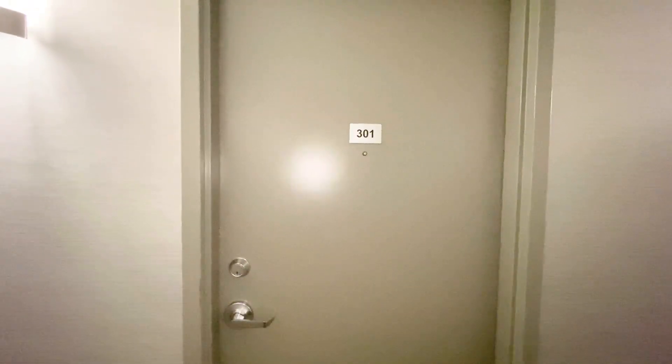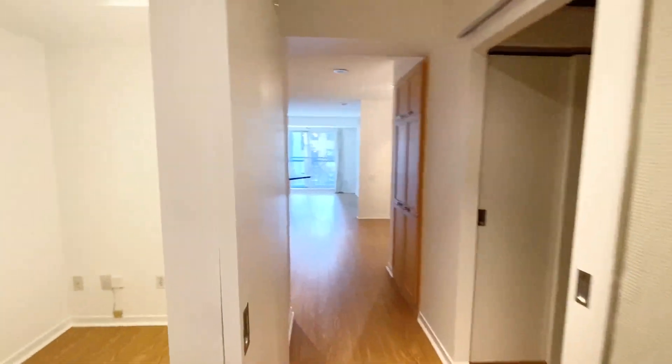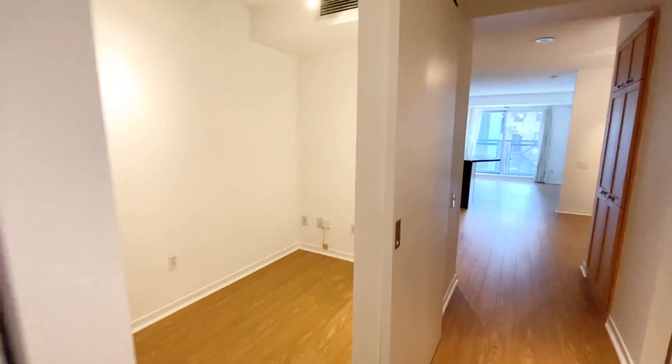Hello everyone, welcome to Unit 301, 75 Dalhousie Street, Toronto. As you walk through the unit, you can see on your left-hand side a double door deep closet.